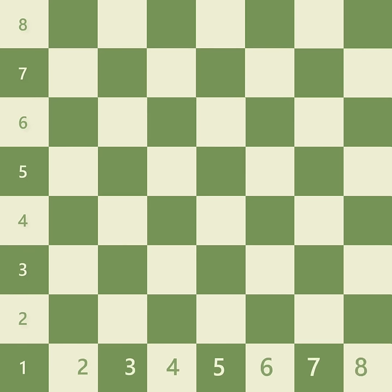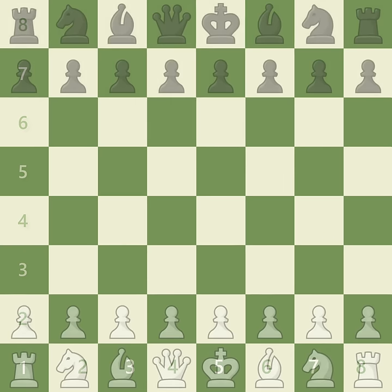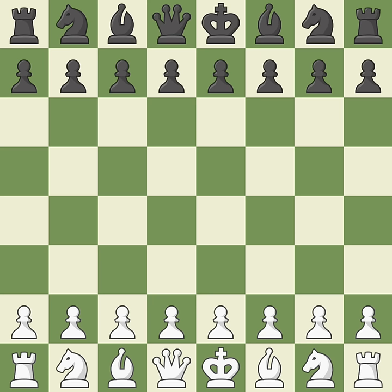Chess is played on an 8x8 board with 64 squares and 32 pieces, and the game is all about checkmating the king. Once the king is in checkmate, which we'll explain later, then the game is over.